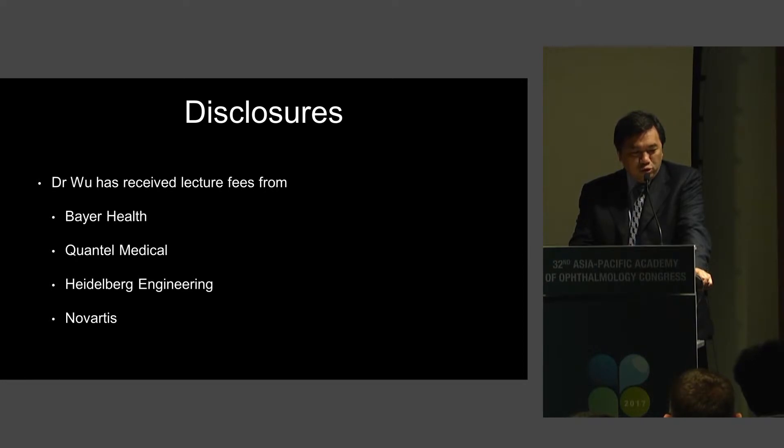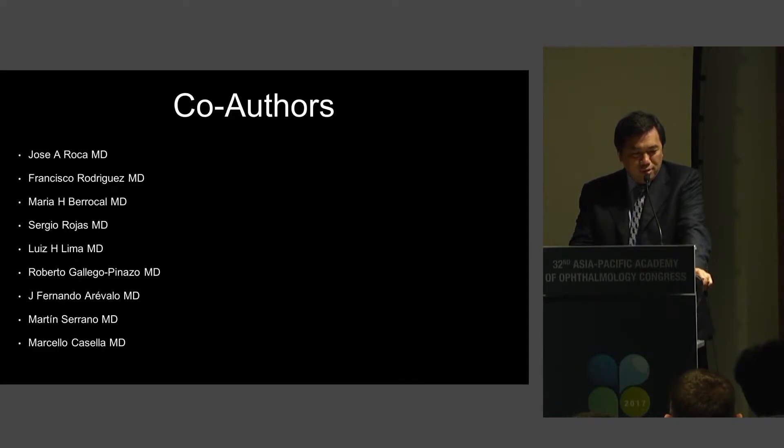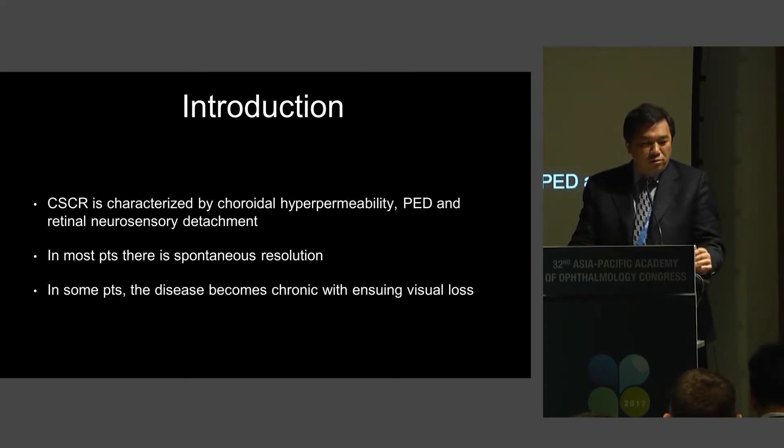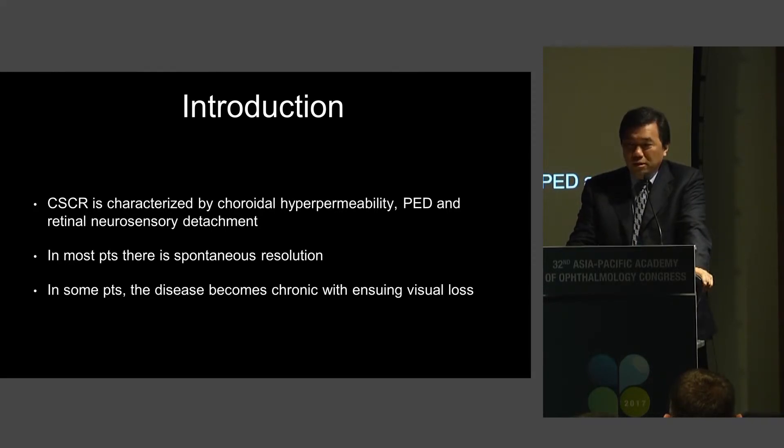These are my disclosures and co-authors. Central serous chorioretinopathy is characterized by choroidal hyperpermeability, pigment epithelial detachments, and retinal neurosensory detachments. In most patients there is spontaneous resolution, but in some patients the disease becomes chronic with ensuing visual loss.